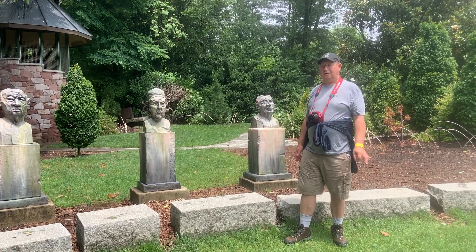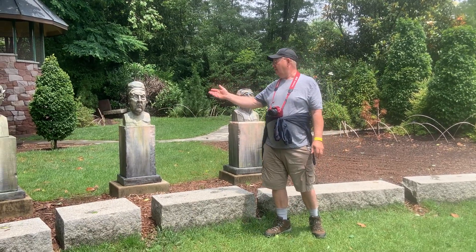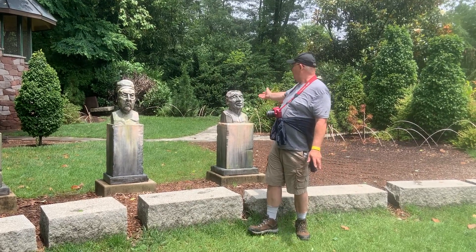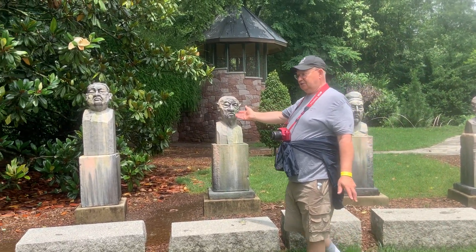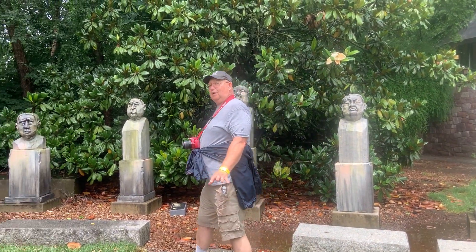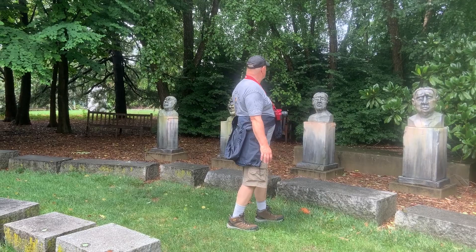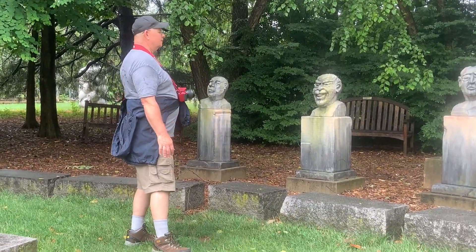We'll continue on our expedition here at the Grounds for Sculpture. We came upon the oligarchs. And another thing — the sun came out. It's about 12:30, so we've been here about two and a half hours already and the time flew by. It's an amazing place. As you can see, it's cast aluminum — painted cast aluminum, it says. There's just such a variety of sculptures here that you don't know what you're going to see at the next turn when you look left or right. Pretty interesting. Very cool.